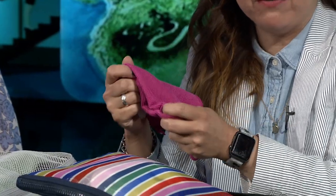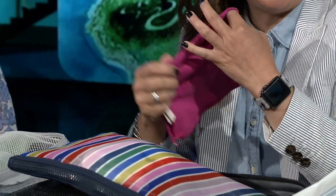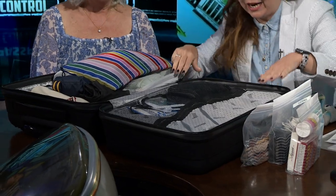Another hack: whenever I go to hotels or wherever I'm staying — an Airbnb — I always bring a cloth to wipe down the counters. You don't want to use the towels the hotel provides for that, and you don't want to use the toilet paper either, so this always comes in handy.